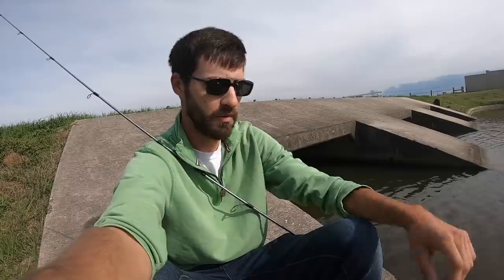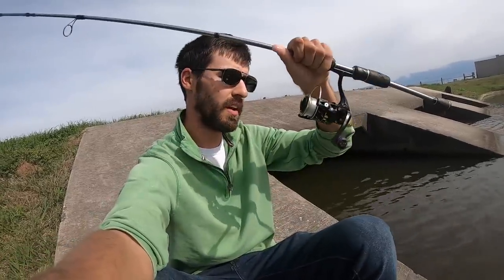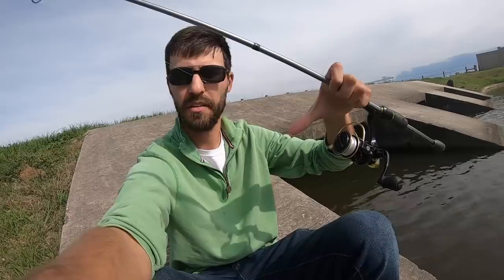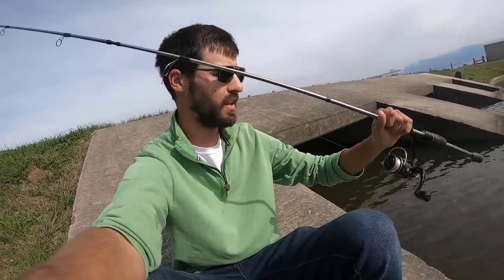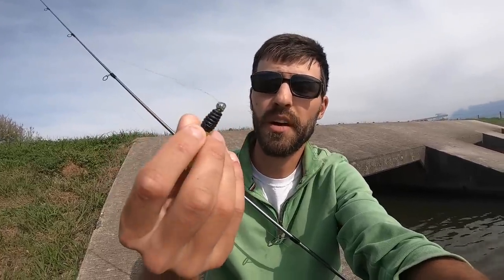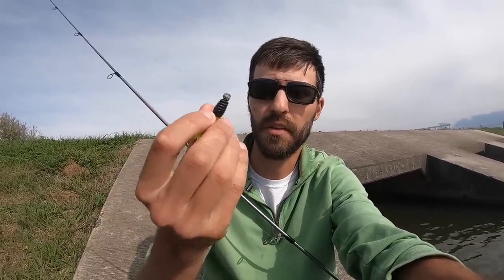Got my Casking Sharky Gold 3 reel, 4 pound Trilene line, Casking Calamus rod — absolute perfect crappie setup in my opinion. And that little hula grub in black and chartreuse on the 1/16th ounce jig head — I've skipped this thing in there so many times there's almost nothing left of the paint.